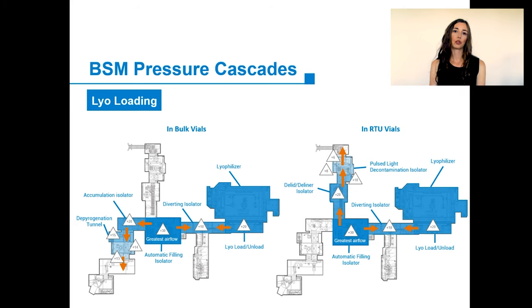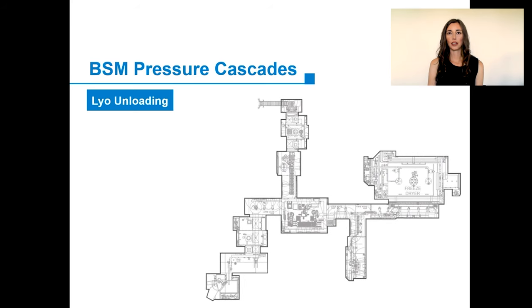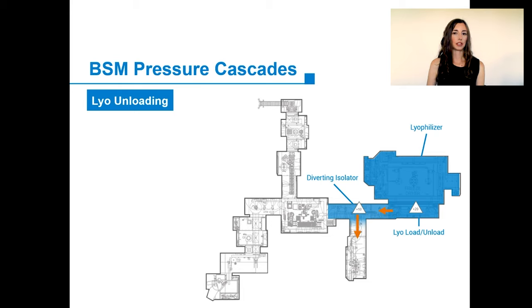The vials are open to the environment and we need to ensure that the lyo loading station remains clean. The vials are open also when they are in the diverting chamber, but the amount of time they spend in the lyo loading chamber is higher, creating higher risk. So we pressurize that chamber to prevent contamination from flowing from the diverting chamber into the lyo loading chamber. Finally, for lyo unloading, only the lyo loading and unloading chambers and the diverting chamber are VHP'd. The vials are unloaded, stoppered, pass through the diverting chamber, and exit to the RABS containing a capper. The most pressurized chambers are the lyo loading and unloading chambers.